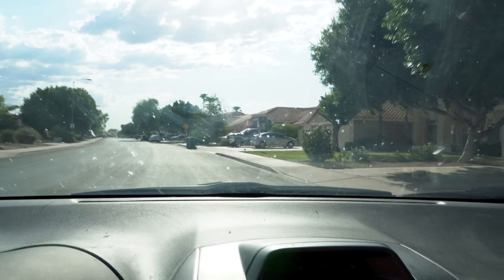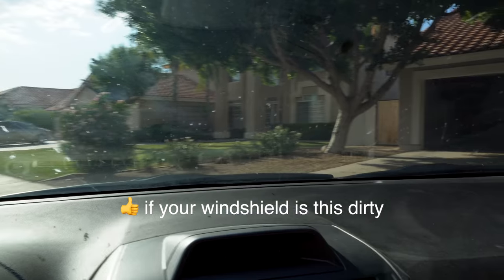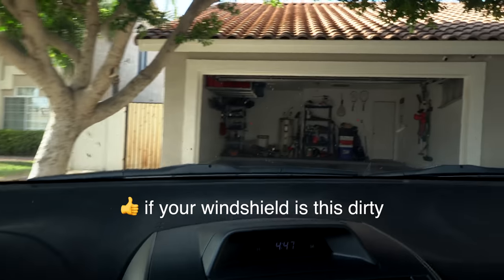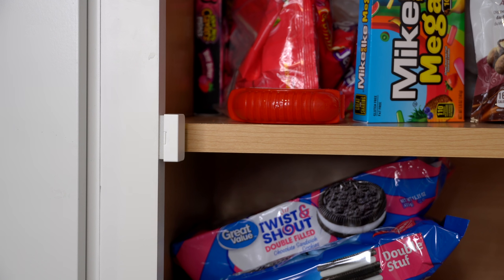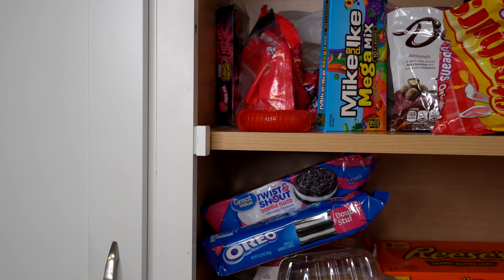If everyone is away from the house, the garage will automatically close and I'll get notified. If I'm home, I'll only be notified, and I can check the Wyze cam to make sure no one's entered. When I'm driving home and the garage door is closed, it can automatically open, which is really convenient. When I'm away and my kids are home, I can get notified if something's open that shouldn't be — like a safe, an alcohol cabinet, or a cupboard full of snacks.